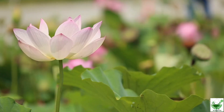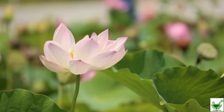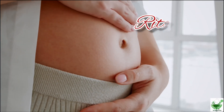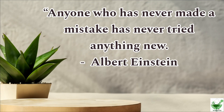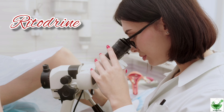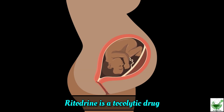Welcome to JD Pharmacoveda on the series 'Learn a Drug Daily'. Let's learn about ritodrine. Albert Einstein once said: 'Anyone who has never made a mistake has never tried anything new.' Being inspired by these lines, let's explore the drug ritodrine.